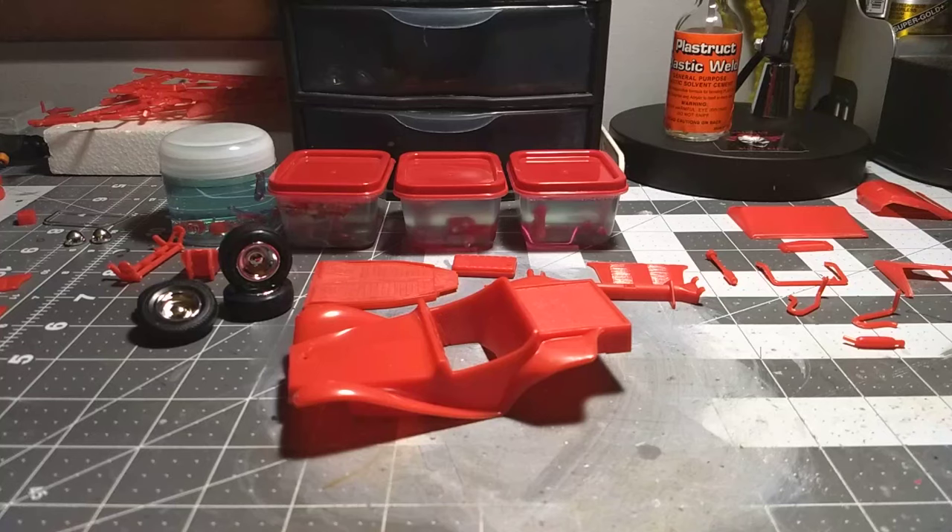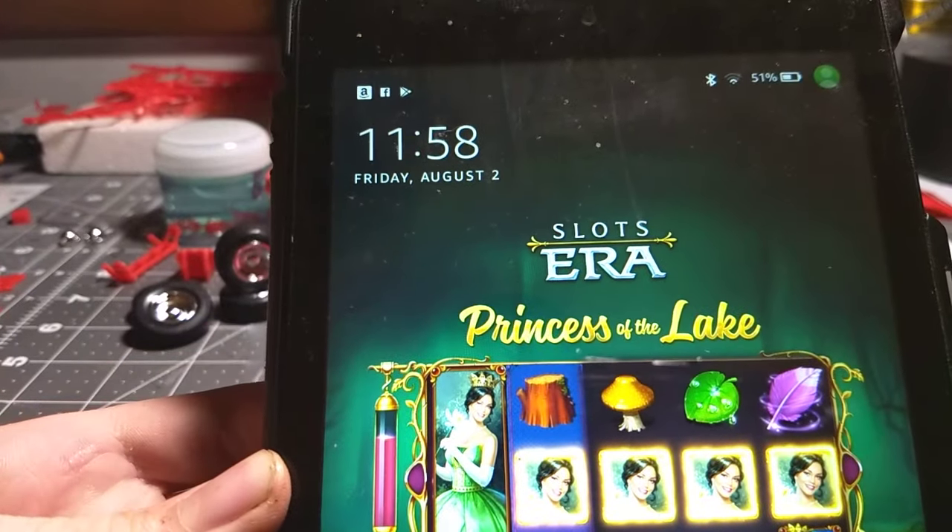Alright guys, so today is the day of the 48-hour group build and I gotta say this is fun so far. But similar to me, I lost track of time, but I can't make a plane — better late than early certainly, but it's still Friday, barely.